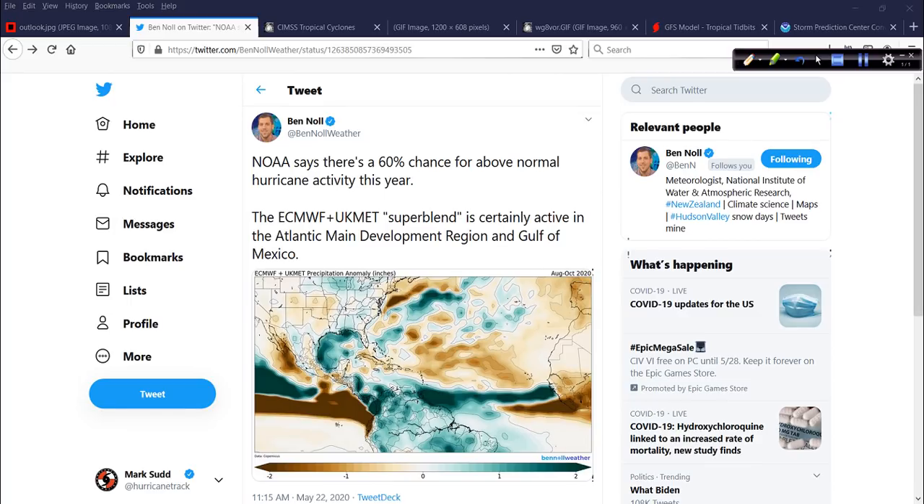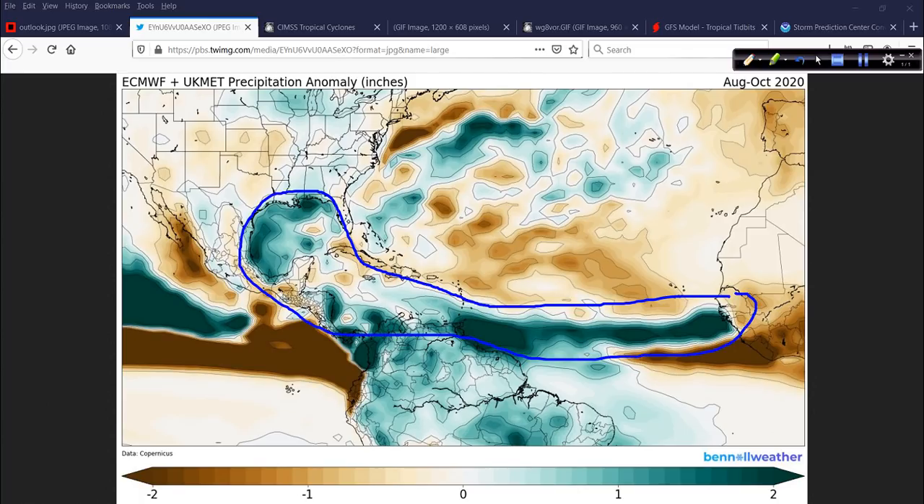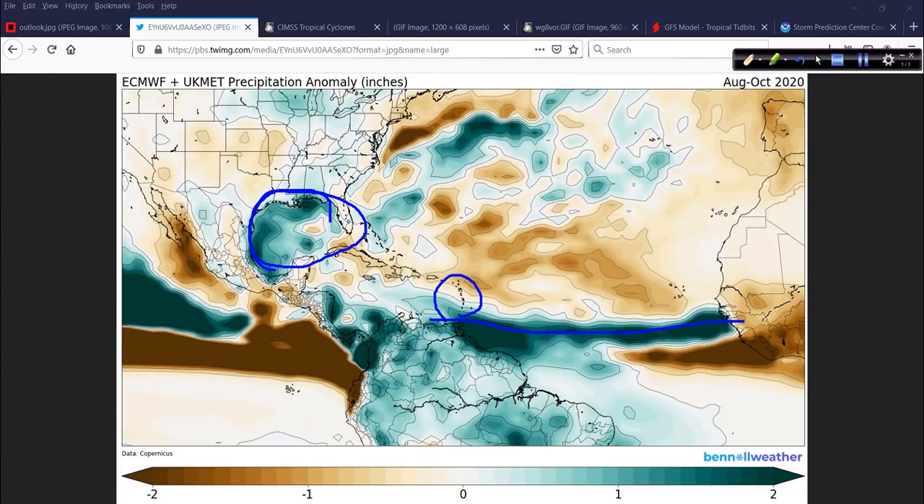I'll click on the map in just a moment and take it full size. He notes that the Atlantic main development region is certainly active, as is the Gulf of Mexico. The modeling is indicating these darker greens — above-normal precipitation — and there is a very pronounced corridor, another corridor in the offshore waters. So Bermuda, you're out there in the hurricane highway of the Atlantic. The modeling is picking up on anomalous precipitation in areas of the Gulf, coming out of the main development region.